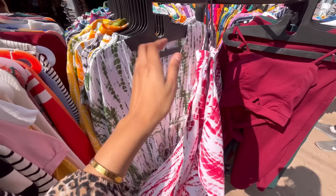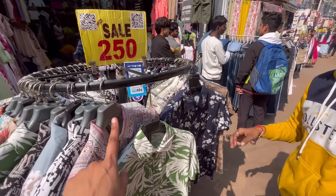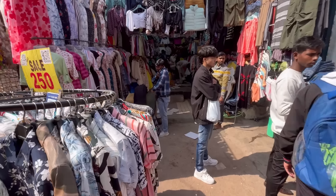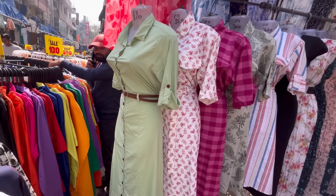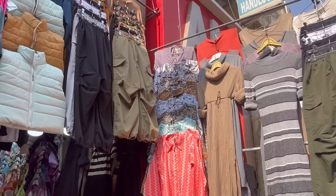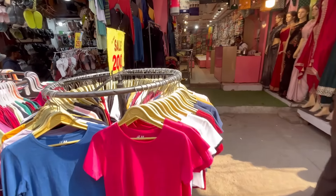They also have very good options for the boys — you can see boys' t-shirts and shirts in the market. In this shop you can see long dresses, and you can see the price of the dress. You can also buy tops, jackets, and trendy cargo pants.